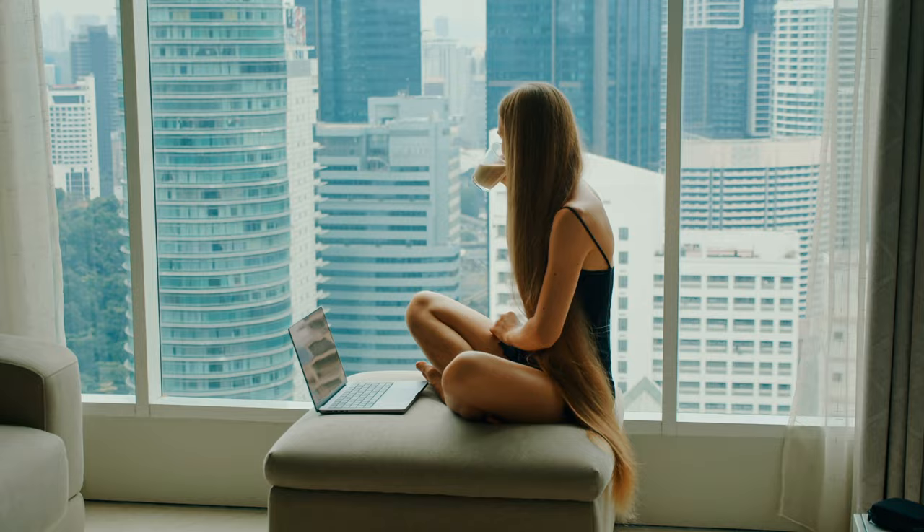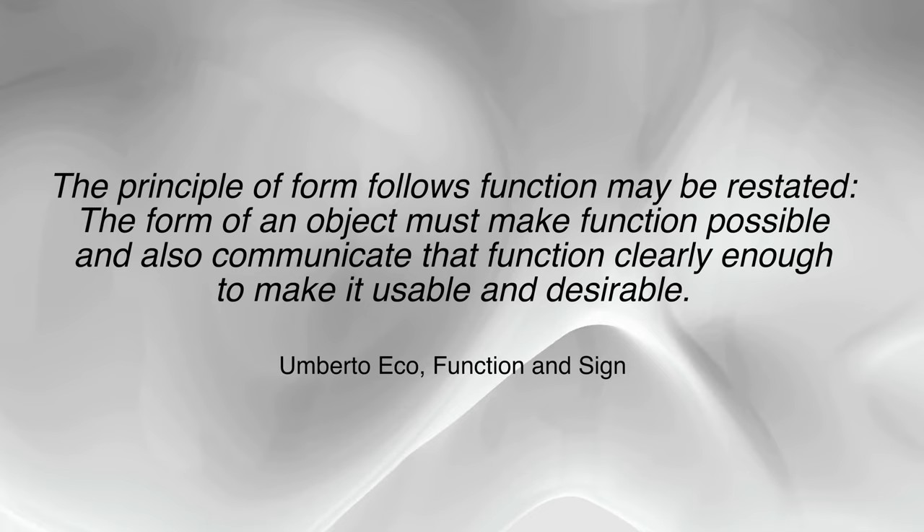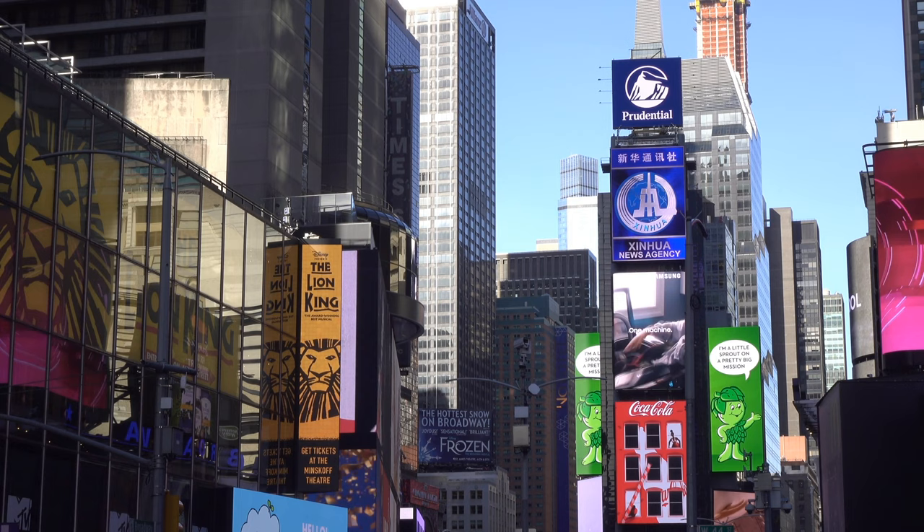In post-modernism, the principle of form follows function may be restated. The form of the object must make function possible, and also communicate that function clearly enough to make it usable and desirable. This reformulation comes from Umberto Eco's work, Function and Sign: Social Production of Signs.